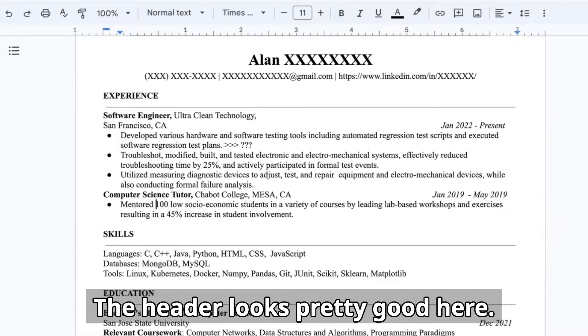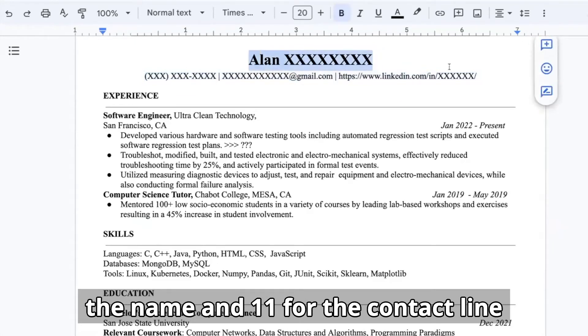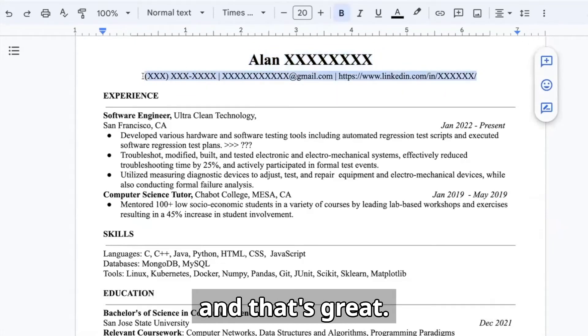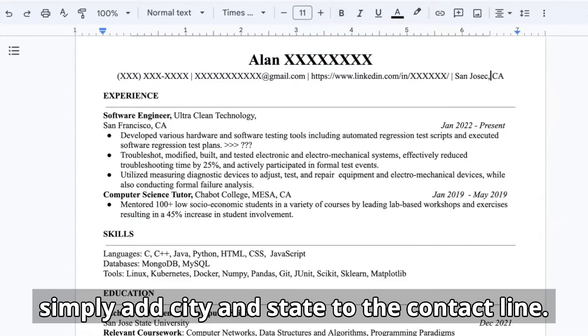The header looks pretty good. I like the format — font is 20 for the name and 11 for the contact line, and that's great. The only thing I would add is a location. Simply add city and state to the contact line.